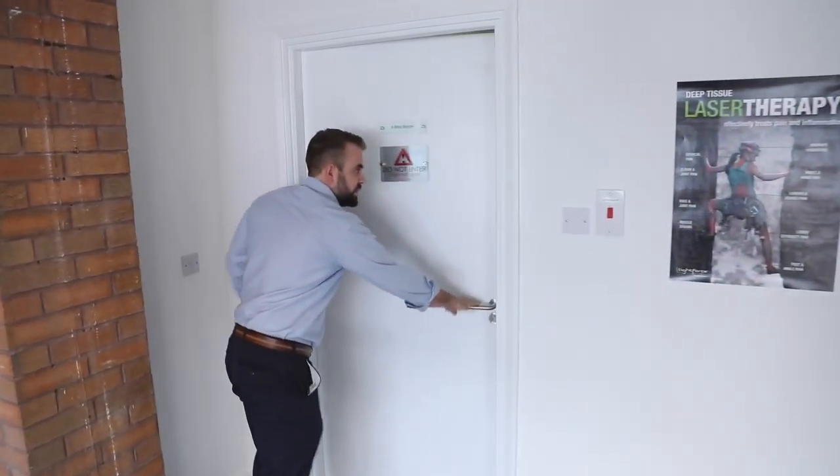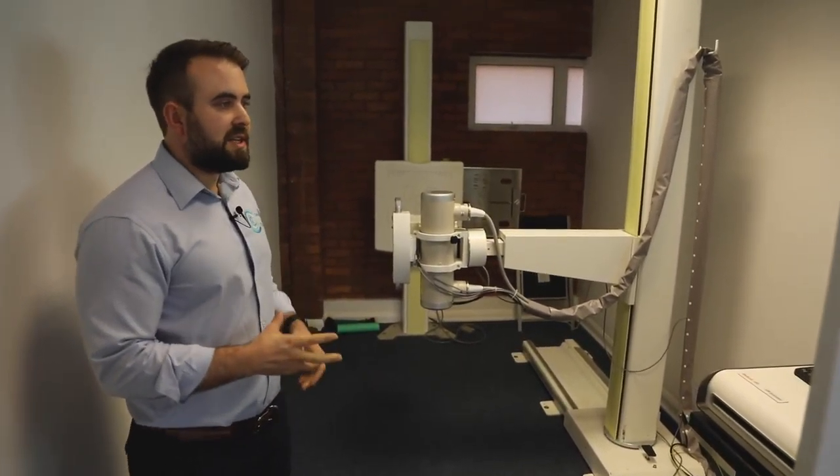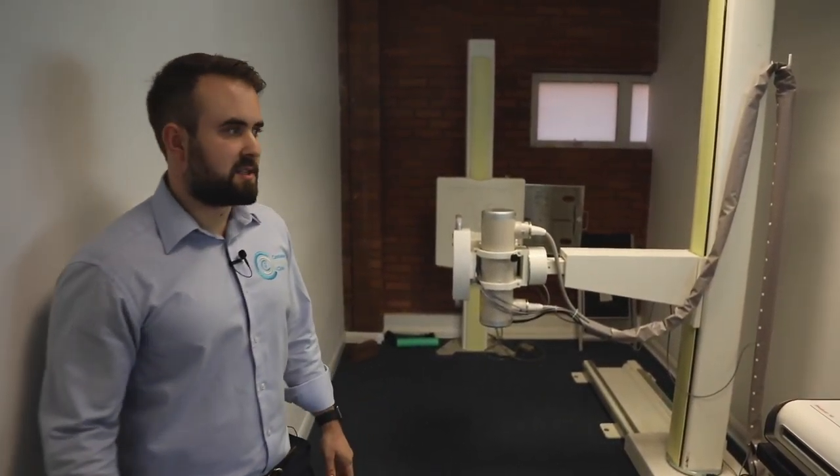In here we have the x-ray room, which is great to have on site. It's all digital x-ray, so if we do need to take x-rays we can do it really quickly and get the results back straight away — very handy at certain times.